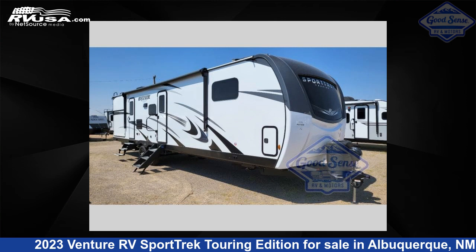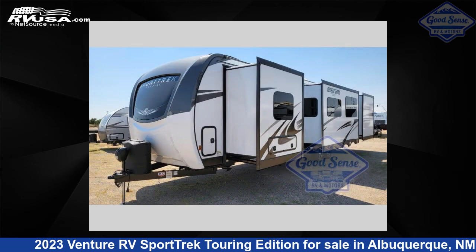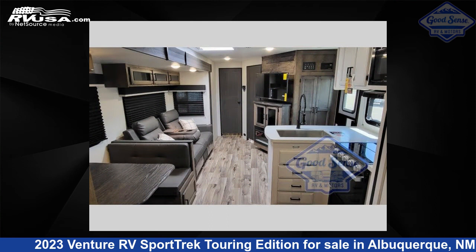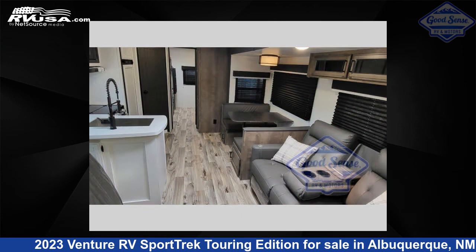This 2023 Venture RV Sport Trek Touring Edition STT343VBH is a travel trailer RV. It is located in Albuquerque, New Mexico, 87123 and is offered for sale by GoodSense RV & Motors. Click the link in the video description to visit RVUSA.com and see more photos as well as the current price.